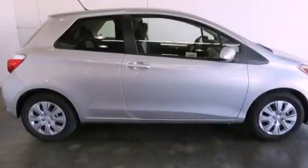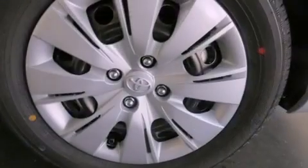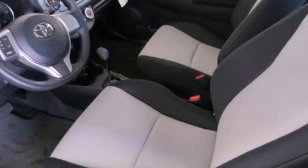Features include air conditioning, cruise control, full power accessories, a CD player, traction control, side curtain airbags, a keyless entry system, and a vehicle anti-theft system.